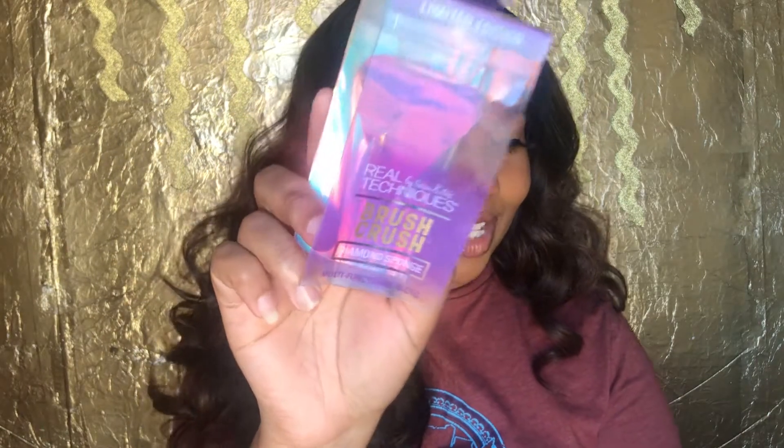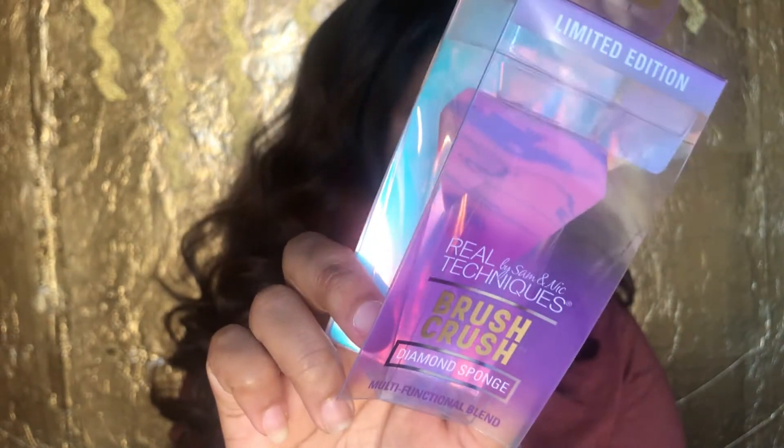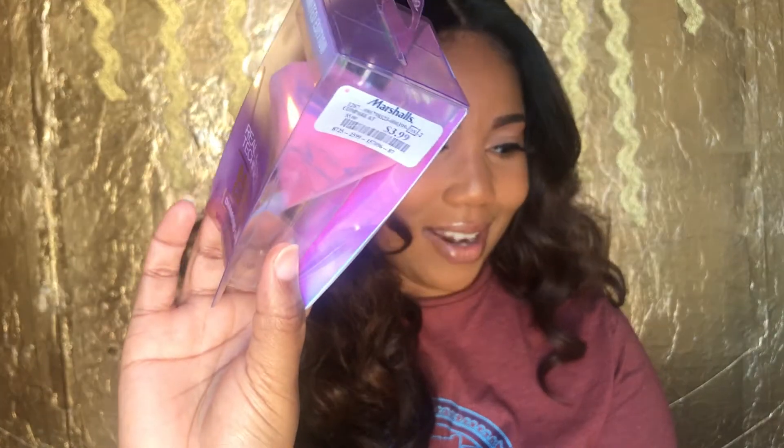The next thing that I got that I'm really excited about — I really wanted to use this today for my makeup but I wanted to share it with y'all first. I got the Brush Crush Diamond Blender from Real Techniques, and I love this, y'all. I love this so much, and it was $3.99. So I just got it.